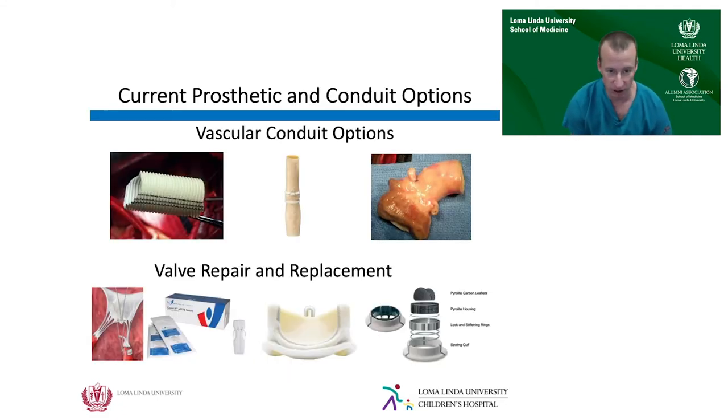Current prosthetic conduit options include homografts — cadaveric tissue donated similarly to organ donation — completely synthetic grafts such as Dacron or Gore-Tex tubes, or a jugular vein from a cow called a Contegra graft. These are all off-the-shelf products. None of them are capable of maintaining any growth potential. Whatever size you implant, they stay — and sometimes even shrink and stenose down.